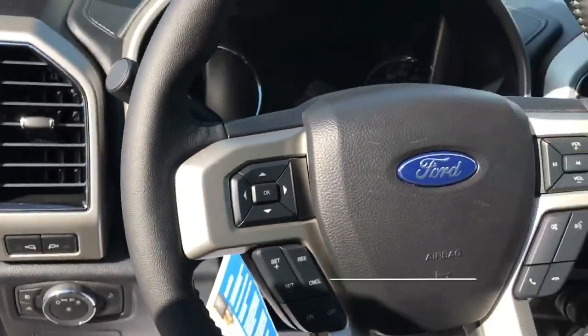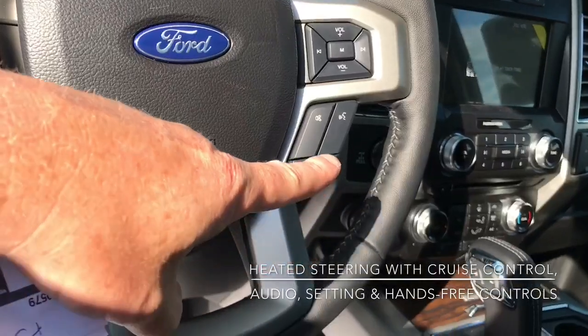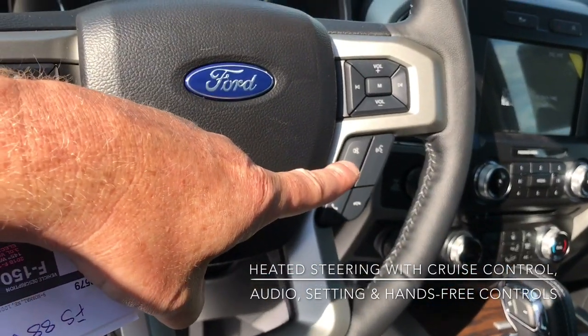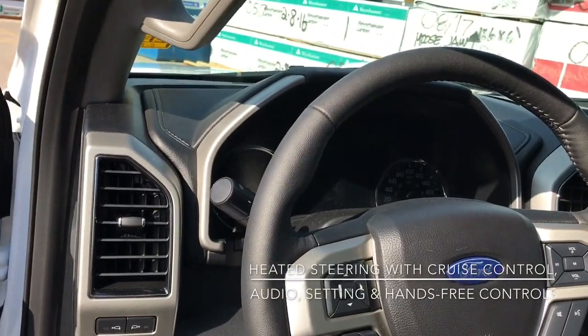We'll just come over to the steering wheel. We've got our cruise control settings just over here, and then we've got our audio and Bluetooth settings just on the right. The steering wheel is heated as part of that Lariat package.